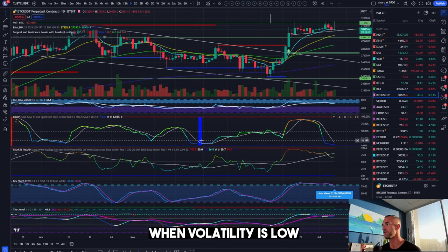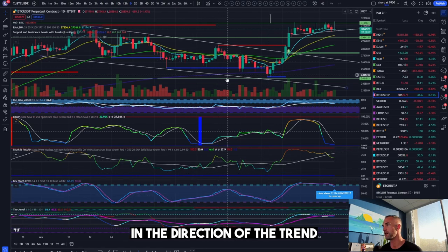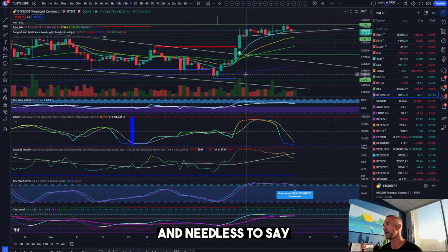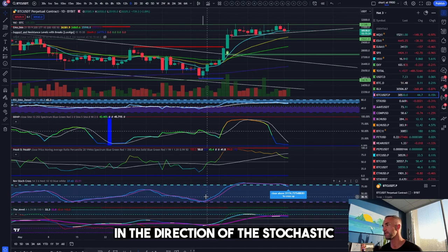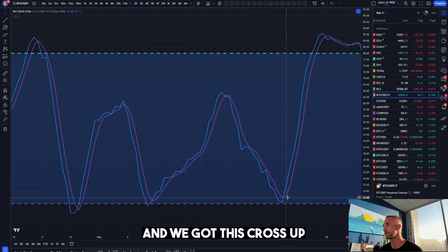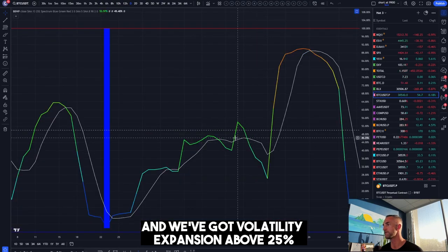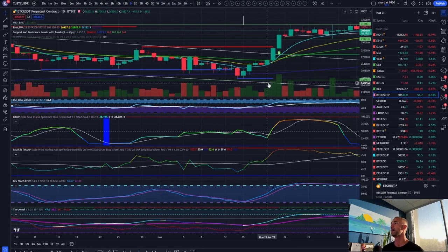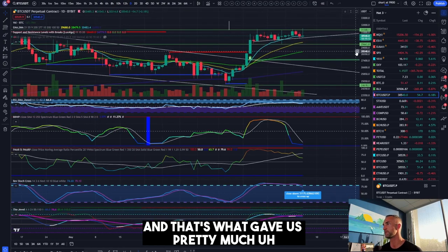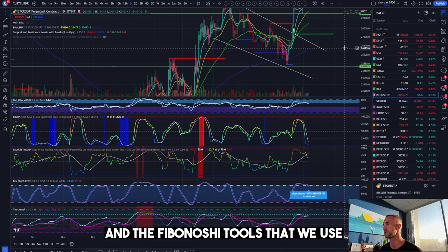Particularly on the daily time frame, when volatility is low and then begins to expand, you expect the price to go in the direction of the trend and in the direction of the stochastic. We got this cross up — this is our momentum indicator — with volatility expansion above 25 percent. That's what gave us pretty much go time, alongside the hidden bullish divergence and the Fibonacci tools that we use.